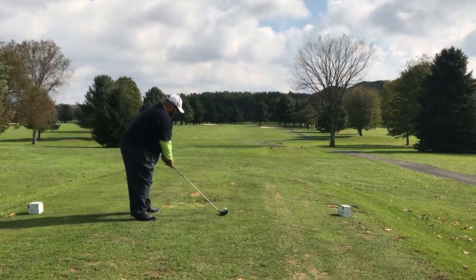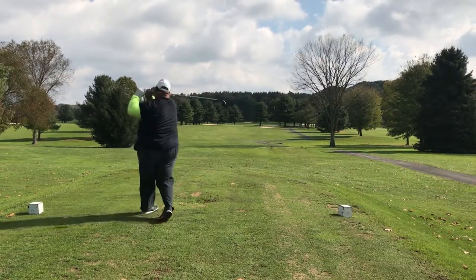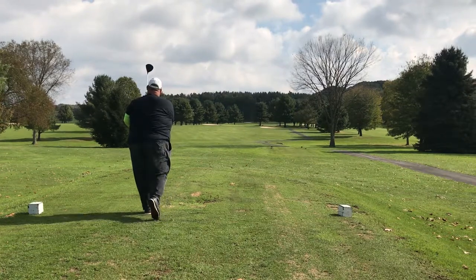As you'll see during this video, I have many swing faults. I don't play that well, but I enjoy the game. Let's see how we get on.